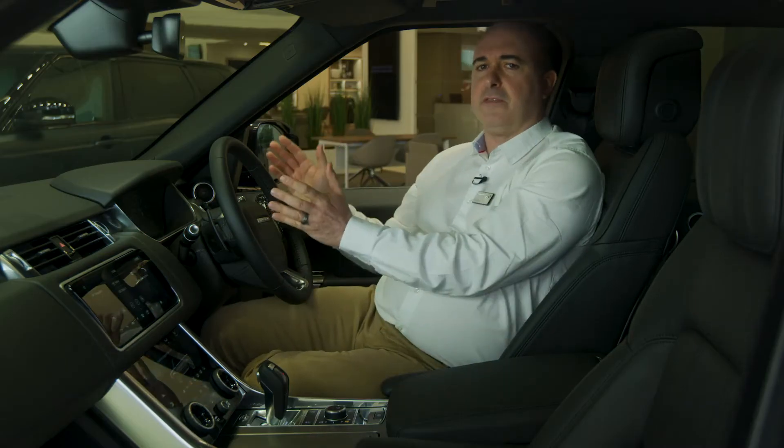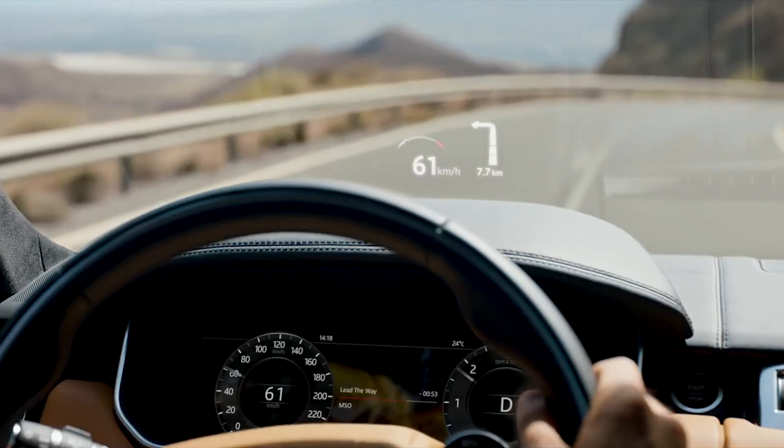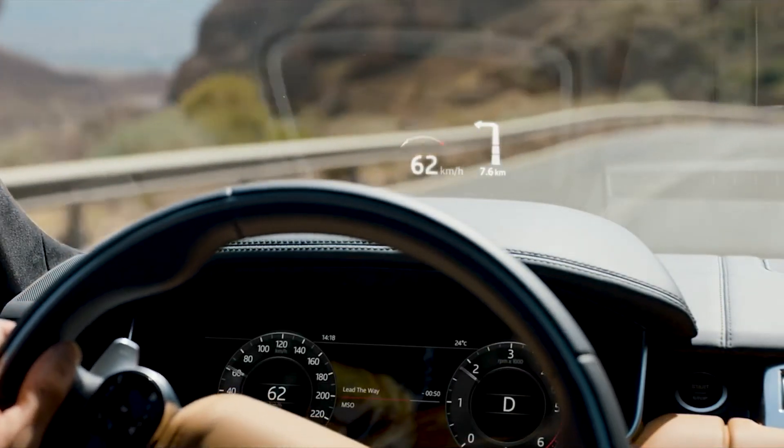The dashboard itself uses virtual dials for a customisable view. An optional heads-up display projects the most relevant information onto the windscreen, so you never need to take your eyes off the road.